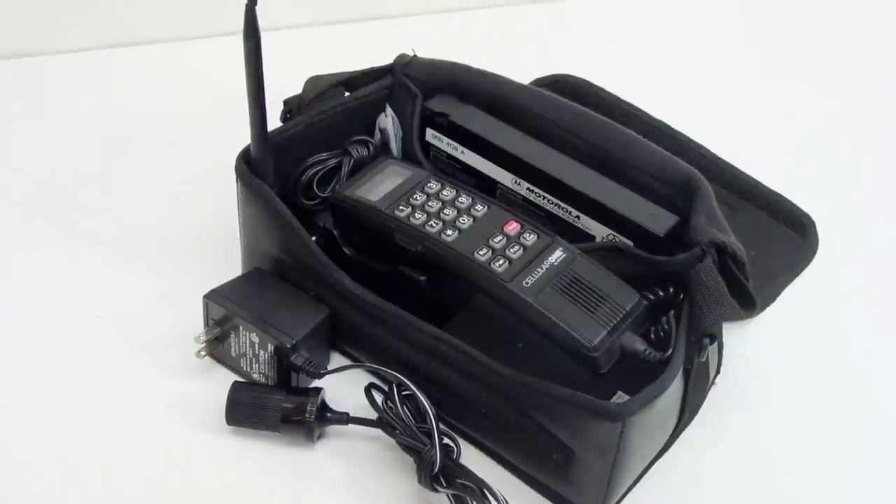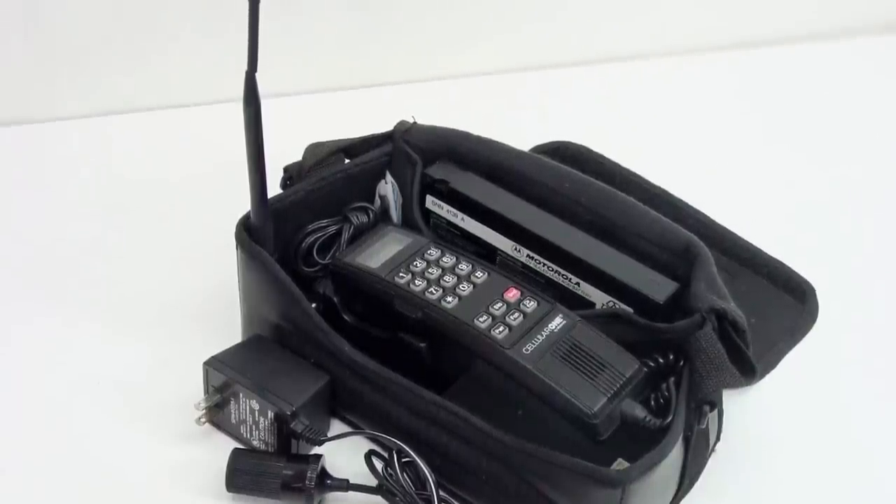Cell phones have certainly come a very long way in a very short period of time. My first cell phone was this giant Motorola bag phone, but today's modern smartphone is actually a very powerful tiny handheld computer that's a lot more powerful than the PCs I owned just a few short years ago. So it makes total sense for the RV traveler to leverage the capability of a smartphone by using apps to help make the camping experience easier and more enjoyable.